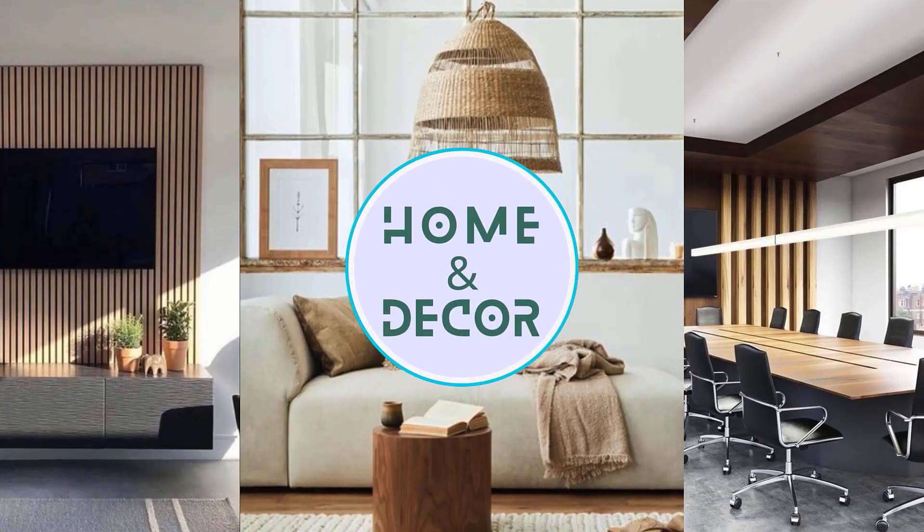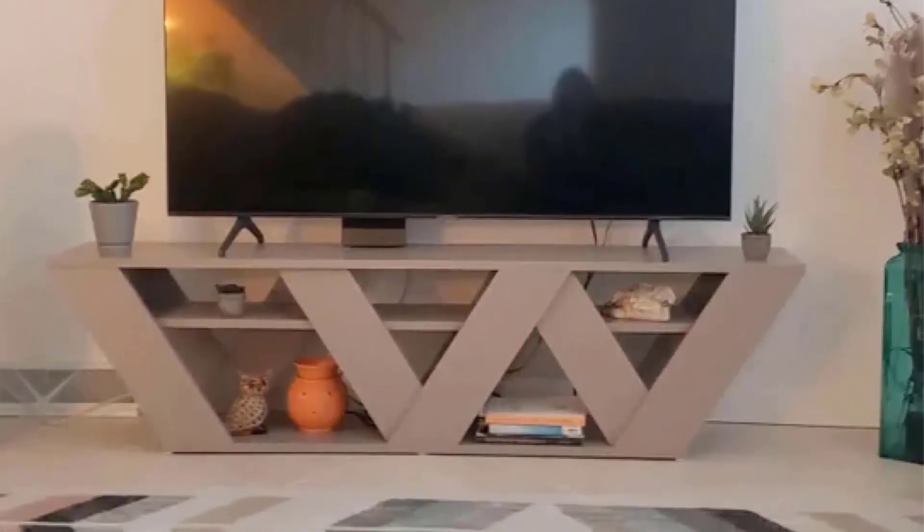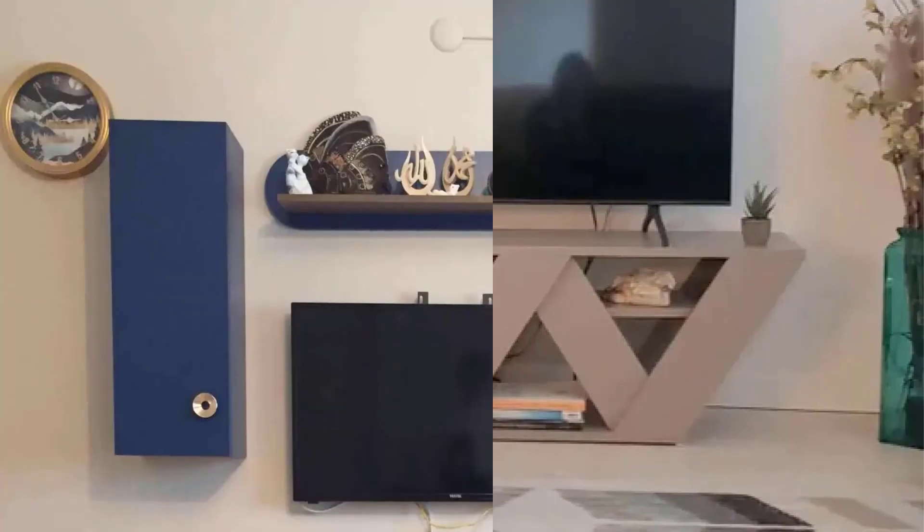Welcome to my channel Home and Décor. Mobile TV marvels: inspiring modern living room TV cabinet design ideas and home interior wall decorating concepts for elevated home décor.